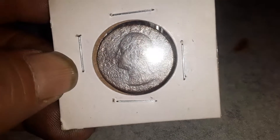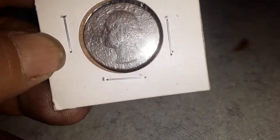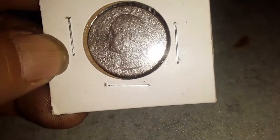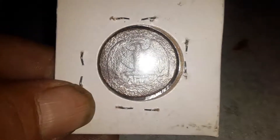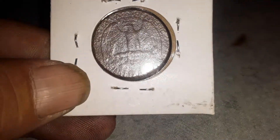I showed this on one of my last videos — this is the ugliest quarter you'll ever see. And yes, there is a date — you can see it is 1984. Both sides are like that.